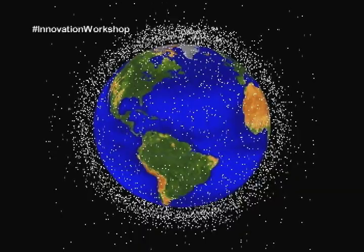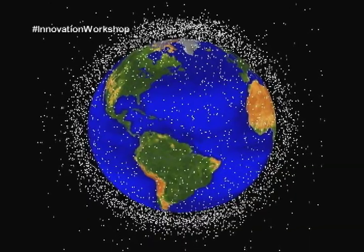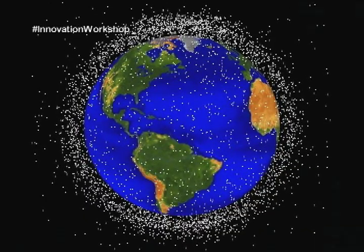There might be hundreds of thousands of pieces that are, say, marble-sized that we can't track. And each one of those could destroy a satellite — a marble hitting a satellite can destroy it.